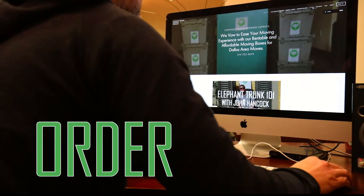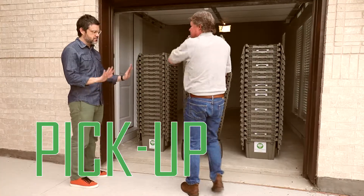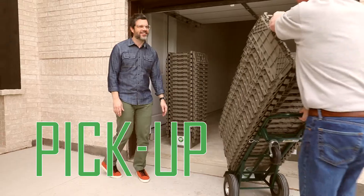Order your supplies either over the phone or online and we'll deliver them to you. Then you pack them, move them, unpack them, after which we'll come pick them up. Moving has never been easier. Elephant Trunk Moving Supplies. Think outside the cardboard box.